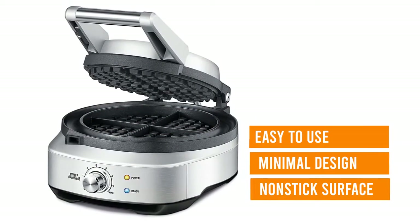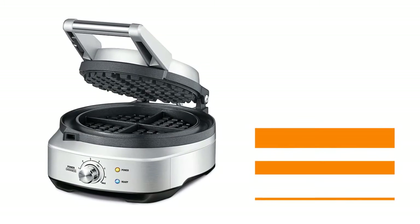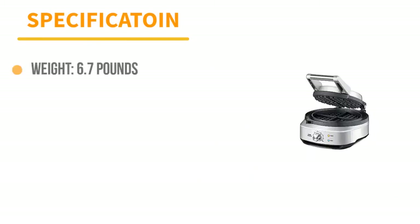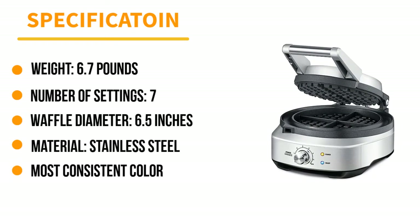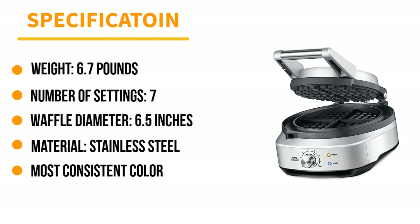The waffles come out round, thin, and crispy, yet manage to maintain a soft interior. Even though it makes only one waffle at a time, the Breville reheats and is ready for another waffle in under two minutes, so it can make a greater quantity of waffles in the same amount of time as many larger models. Number 2: